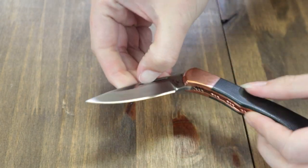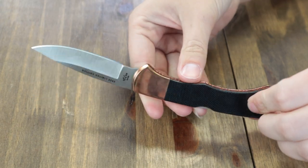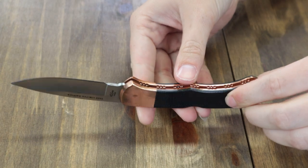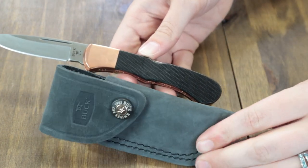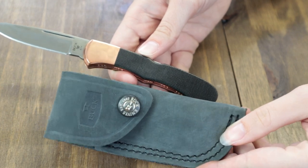The blade is opened manually with the nail nick. The handle has black micarta scales with polished copper bolsters and liners — nothing says fancy like polished copper. It weighs 4.16 ounces and comes with a black distressed genuine leather sheath.